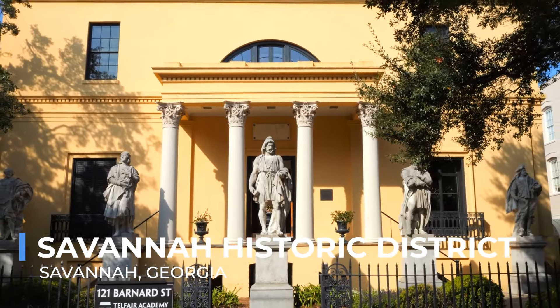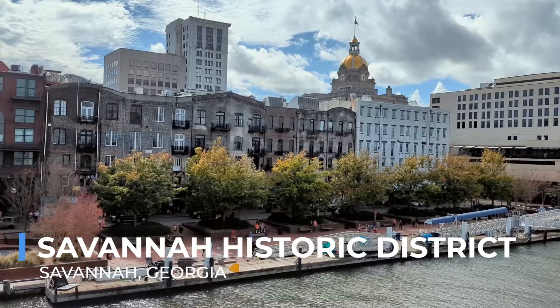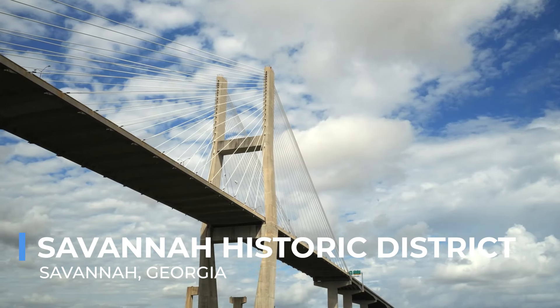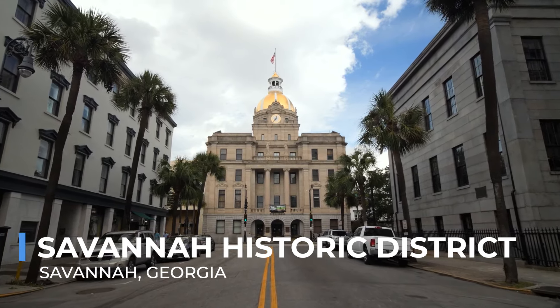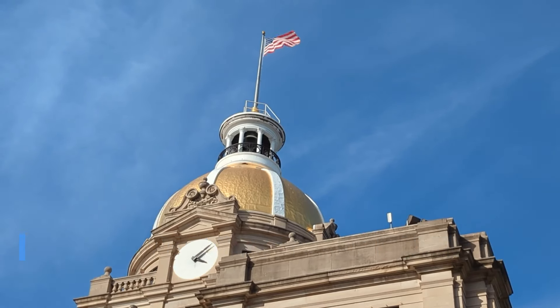But it's not all about looking back. The district is alive with the buzz of cafes, boutiques and art galleries, showcasing the vibrant culture of modern-day Savannah. This blend of old and new, history and culture, makes the Savannah historic district an essential experience for any visitor, offering a unique window into the soul of this enchanting city.